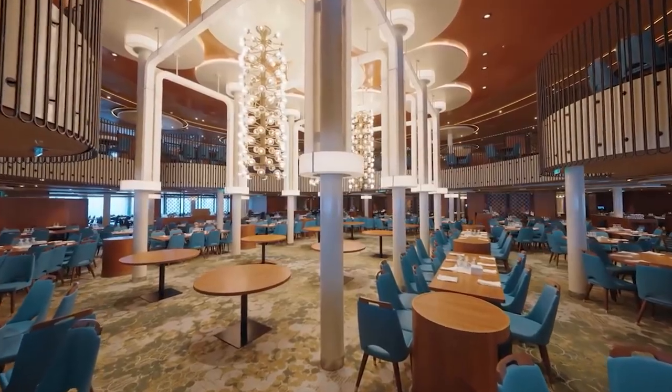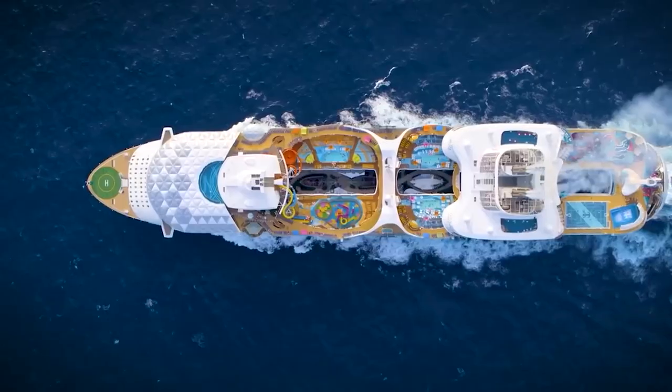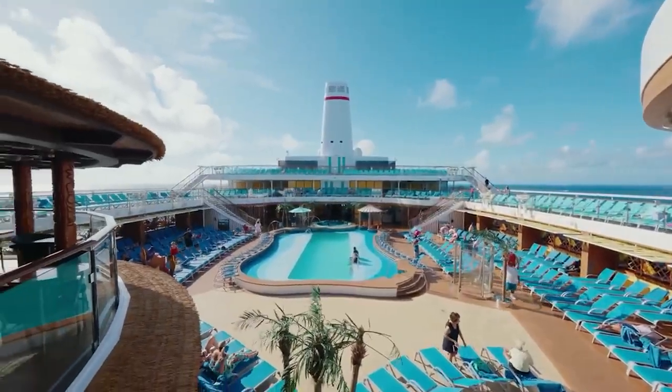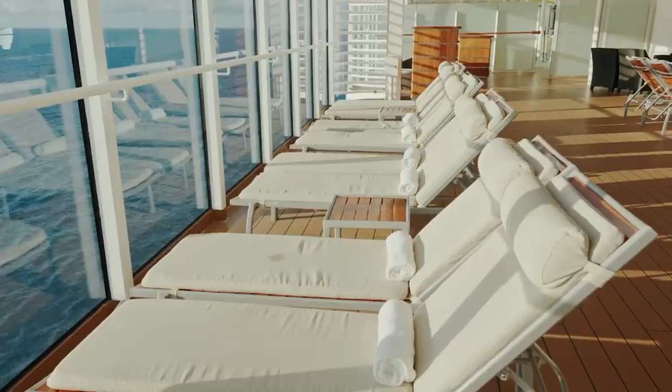Today we take you on a tour to discover the most opulent and pricey cruise ships in the world that broke the one billion dollar barrier. These ships provide the ultimate vacation experience with exceptional amenities and unmatched luxury. Let's have a look at the high seas luxury world.